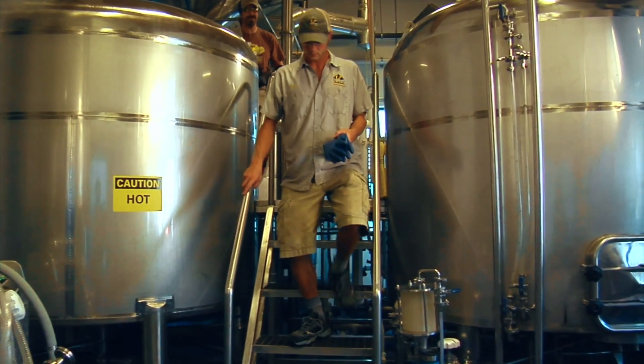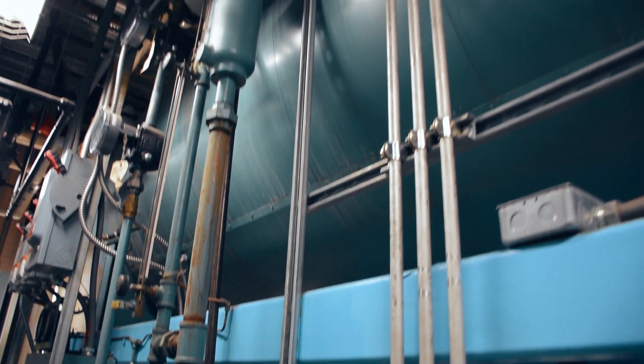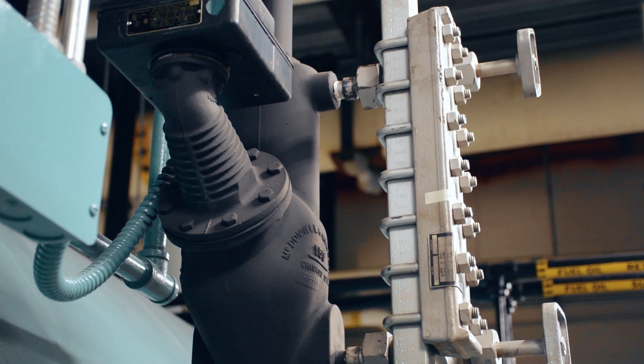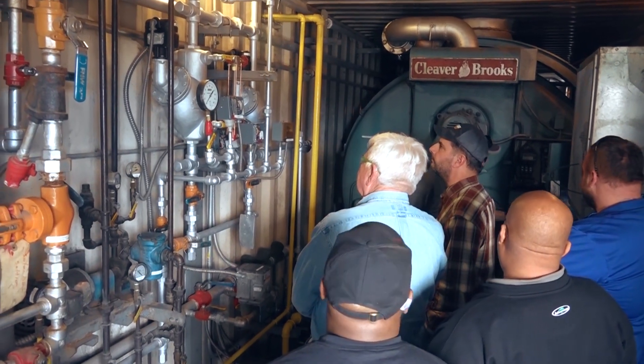And finally, number one: efficient operators. What better way to have an efficient plant than to have operators efficiently running it? When we think about doing the work and doing it well, getting the right knowledge and putting it to work just can't be beat. Having operators or facility and maintenance persons properly trained on boiler operations is critical for maximum efficiency. Not only does this equate to a more efficient plant, but it creates a safer and ultimately more reliable plant as well.